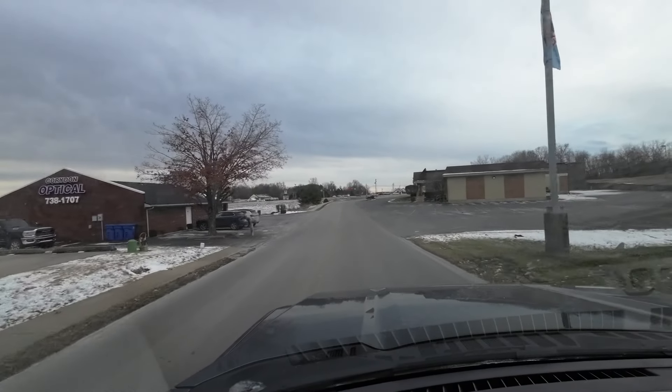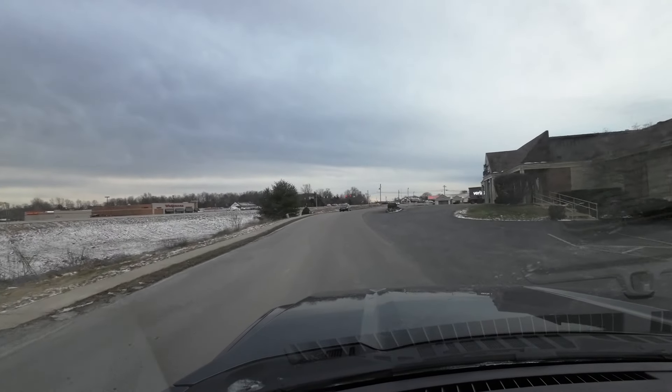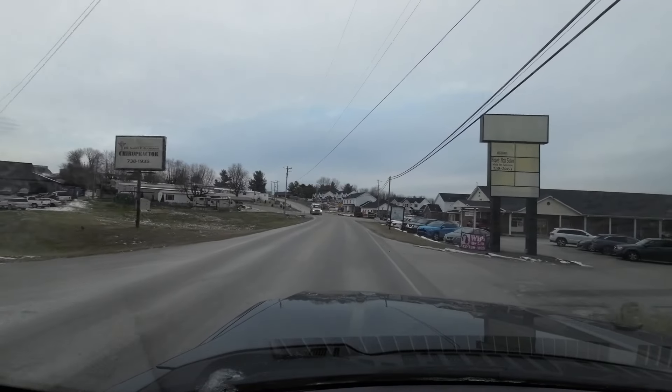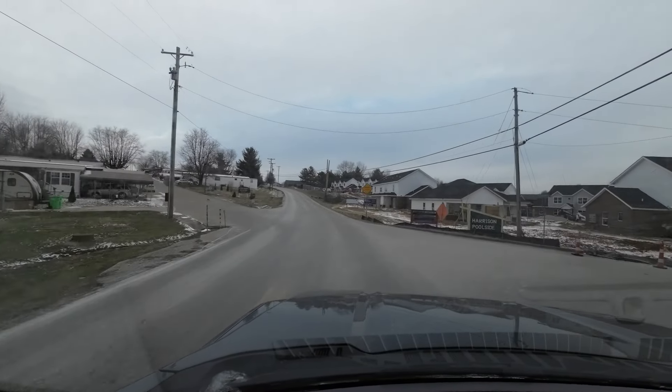So let's go take a first spin here. These have excellent acceleration, and I do believe this comes with the 10,000-pound tow package. It does have a 10-speed automatic transmission, which makes for nice, smooth, easy shifts.